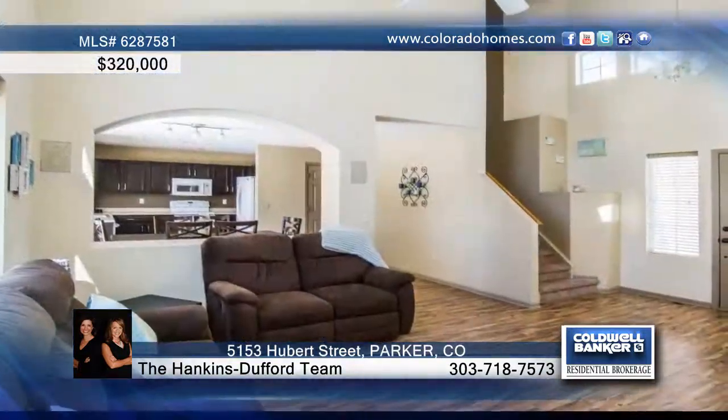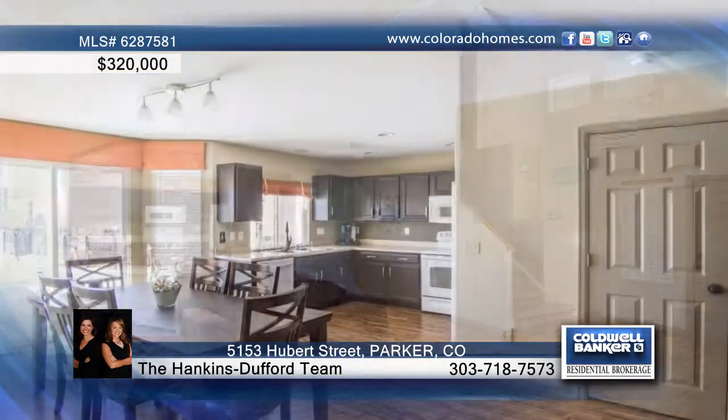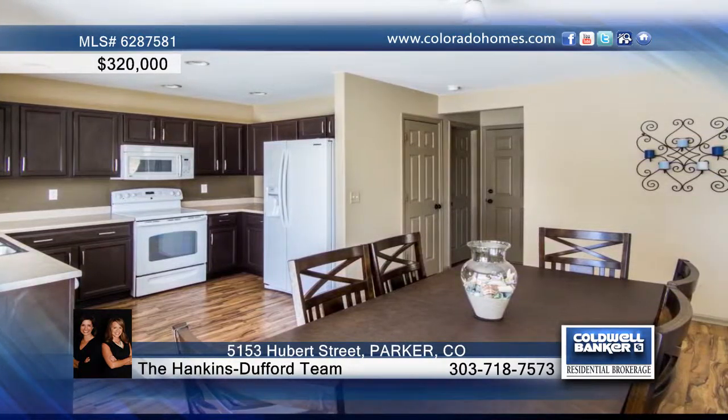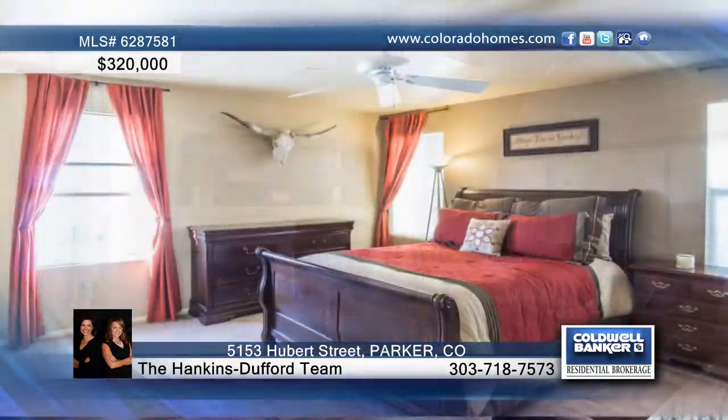The Hankins Duffert Team presents this three-bedroom, two-bath, two-story in Pinery Glen, meticulously maintained. This home boasts beautiful floors and neutral paint throughout. The finished basement is sure to please.